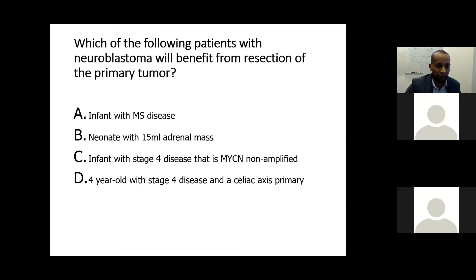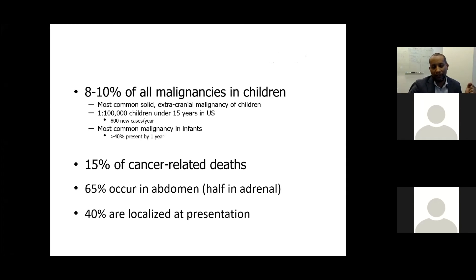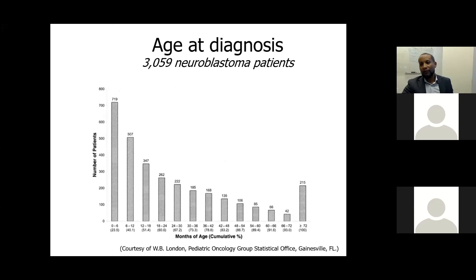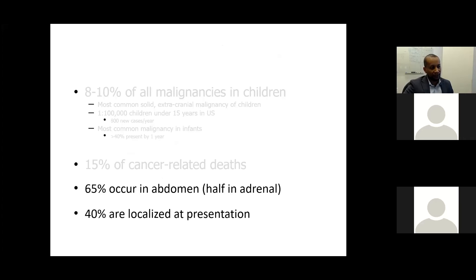Starting with evaluation: neuroblastoma is the commonest extracranial solid tumor, with 1 in 100 children affected by age 15 in the USA, translating to 800 new cases per year. It is the most common malignancy in infants, and more than 40% of patients present within the first year of life.